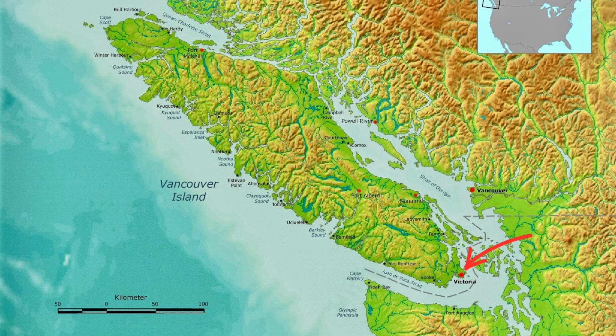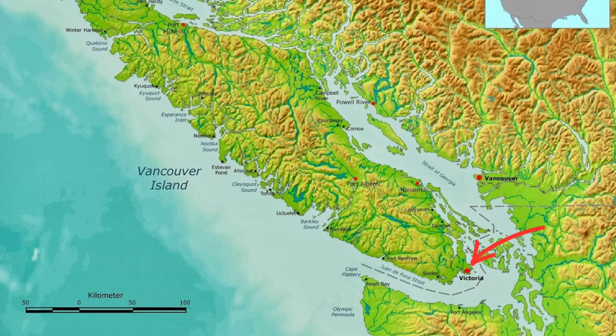We are in Victoria, British Columbia, which is at the southernmost point of Vancouver Island. On a lovely September day — it's a gorgeous day today. We came down for just a couple of days and are exploring the area a little bit. We've been here quite a few times before, but it's always nice to explore again. Everything's a little bit different, so it's always new.